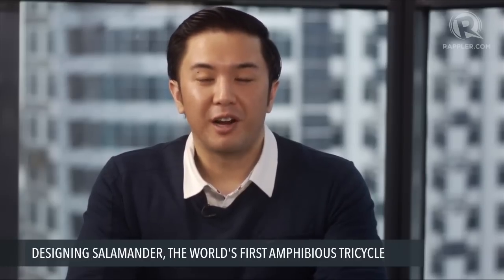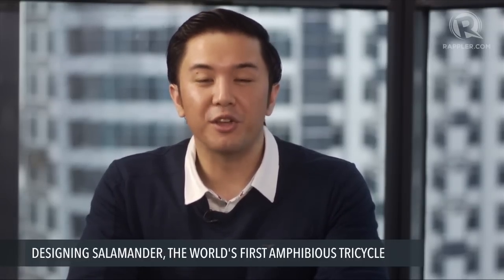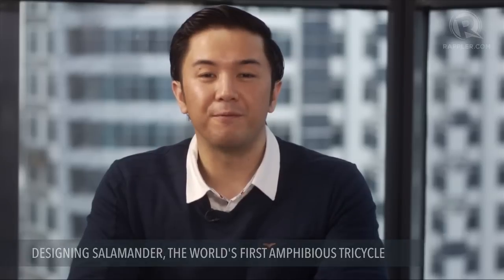Great, I look forward to driving it. It's really fun. We've been speaking with Victor Yave, the Chief Design Officer and Co-Founder of H2O Technologies, the company that designed the world's first amphibious tricycle. Thank you for watching Rappler Talk.